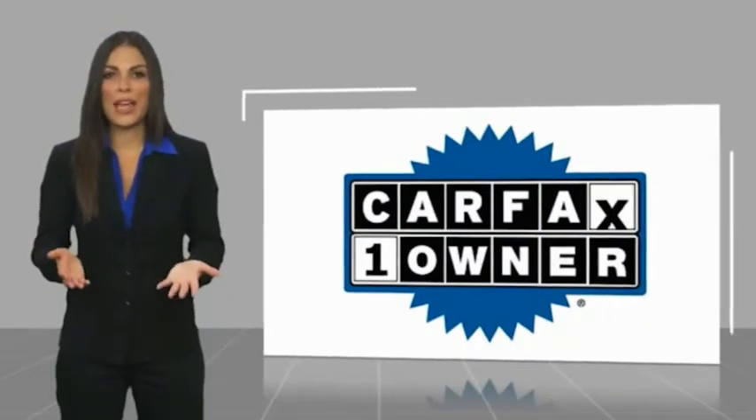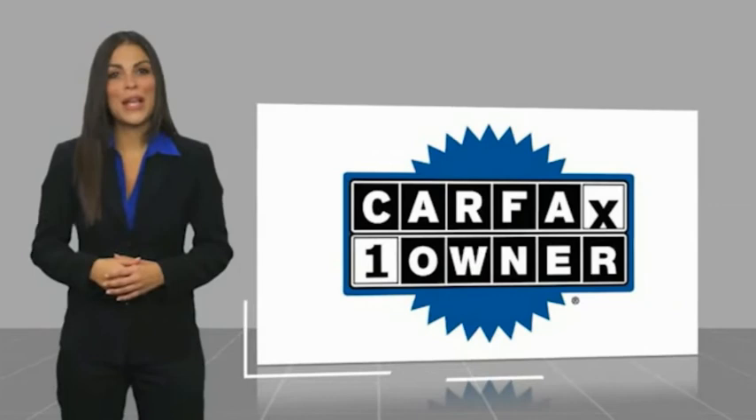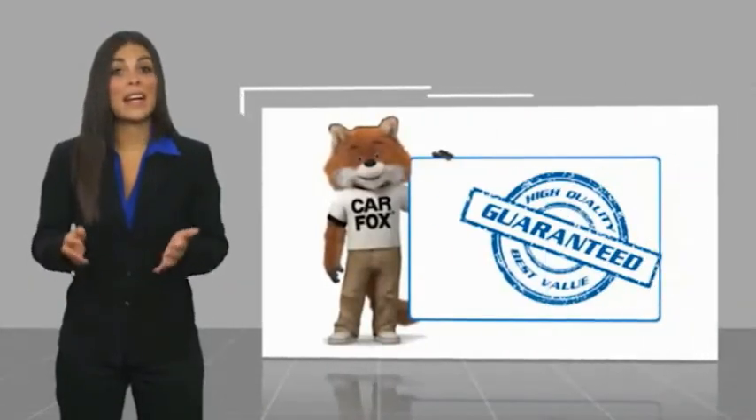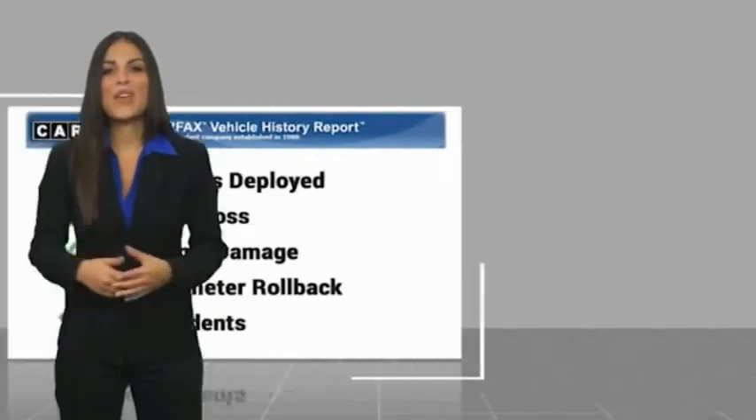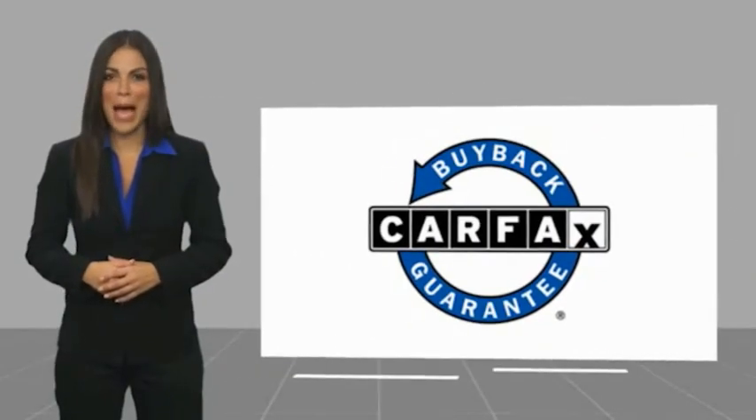This is a one-owner vehicle with a Carfax vehicle history report. Be sure to find a complimentary copy of this report online or contact the dealership. This vehicle qualifies for the Carfax buyback guarantee. For more information, please visit www.carfax.org.